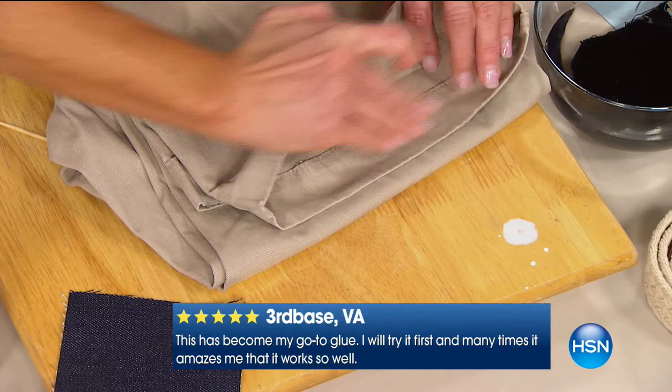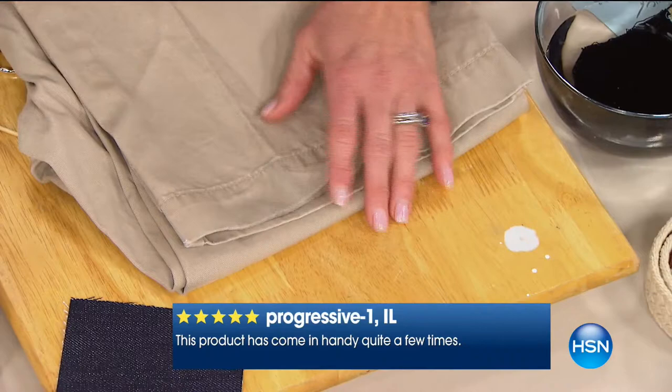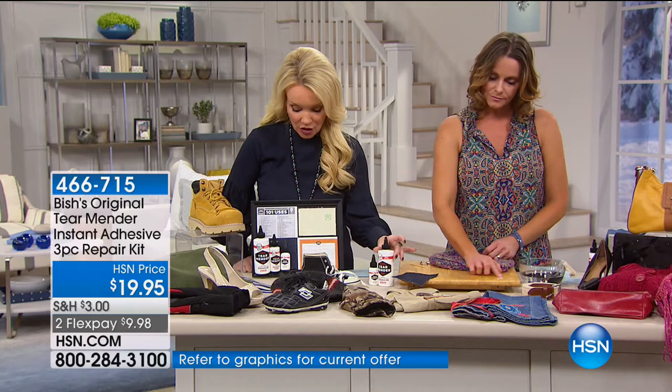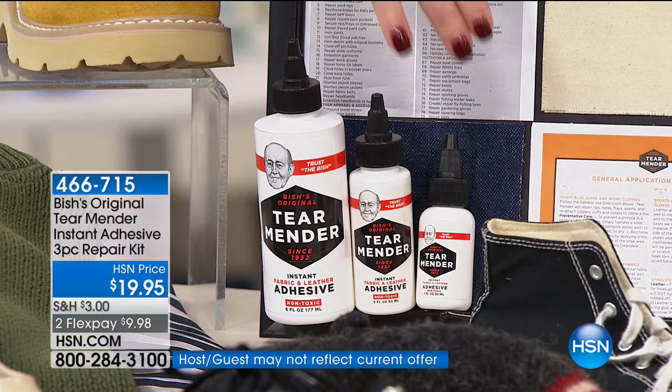It's flexible — it stays flexible unlike any other glue you can get. Permanent. And it is non-toxic so your kids can do it. You get enough for 400-plus applications depending on how you're using it. You get the big six ounce, the two ounce, and the one ounce — I would say have the one ounce in your handbag or in your car. So when things happen on the go, you are set. All three for $19.95. If you save yourself taking one thing to have it repaired, you've paid for this today.